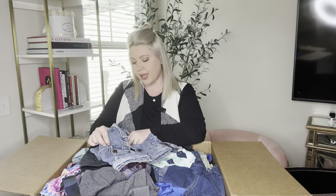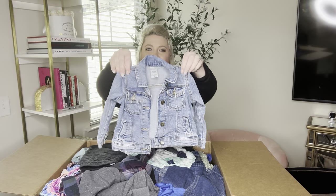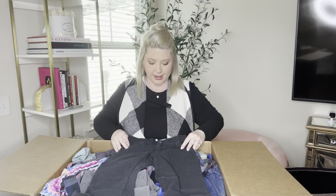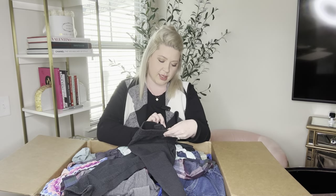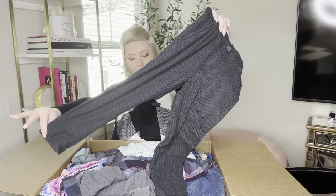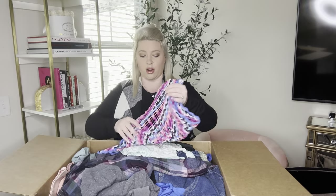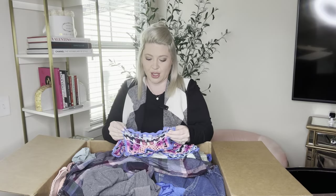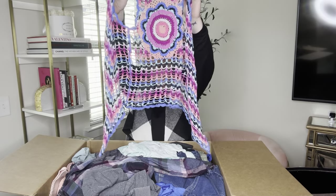I'm going to go kind of quickly so this isn't too long. This one is Carter's 18 months and it's a denim jacket. And we have another pair of pants — these are a patterned pair of pants, Old Navy size small, and they are taper built-in flex pants. So this is so cute — it's like a crochet vest. It's Justice size 8/10.